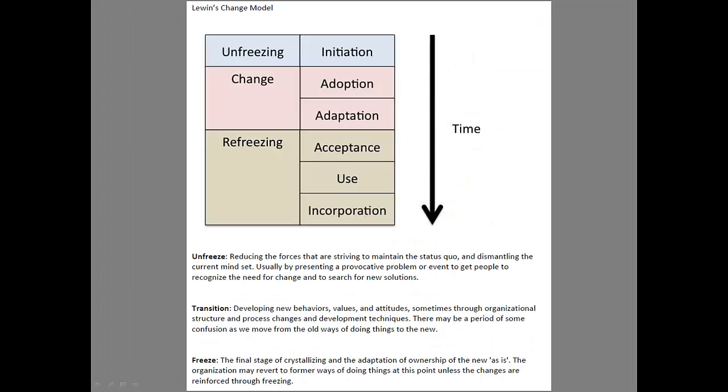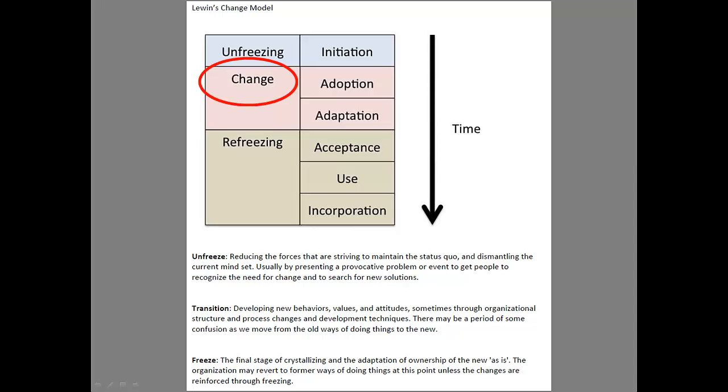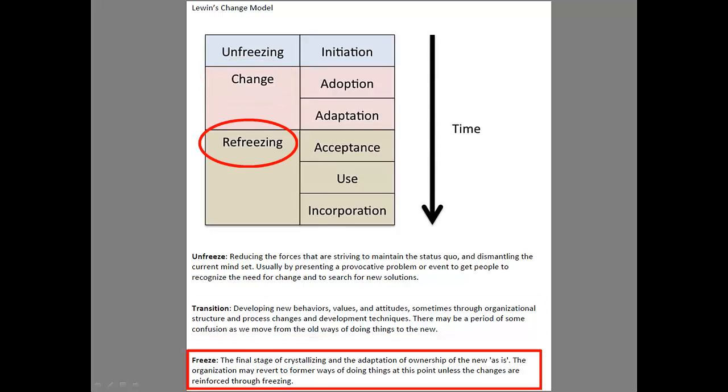Lewin's model is a similar model, but it's based on three simple things: unfreezing, change, and refreezing. The unfreeze part means reducing the forces that are trying to keep the status quo where it is — you've got to unfreeze and upset the situation. Change typically doesn't occur unless there's a high degree of discomfort. The transition or change involves developing new behaviors, values, and attitudes. Then it has to be refrozen — freezing is the process of putting the new behaviors in place so they can take the place of the previous behaviors.